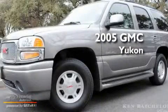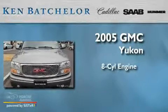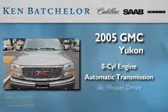This is a 2005 GMC Yukon. It has an 8-cylinder engine, an automatic transmission, and all-wheel drive.